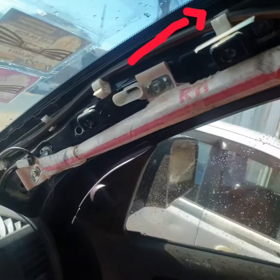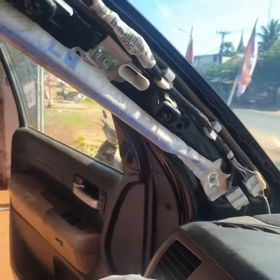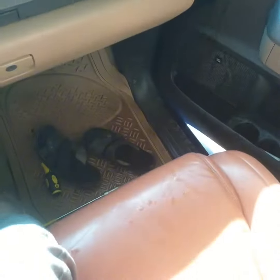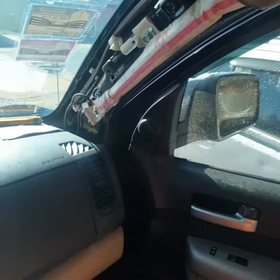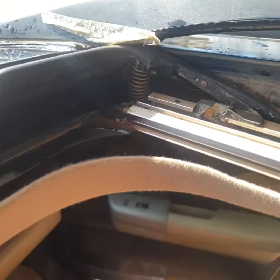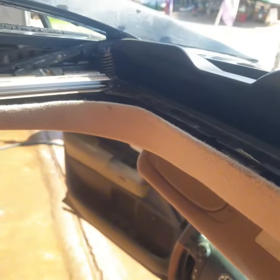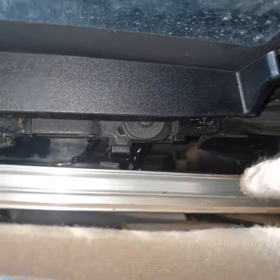We have to recheck the water drain hole and clean the dirt inside. After that, we spray water again and recheck whether the hole is clear or if there is still some dirt inside.